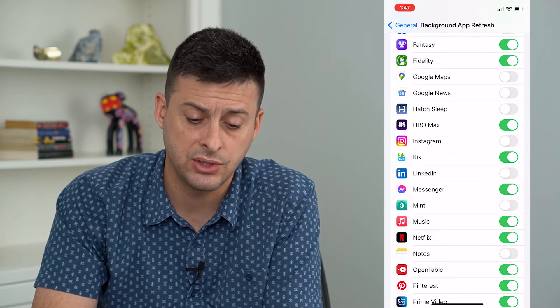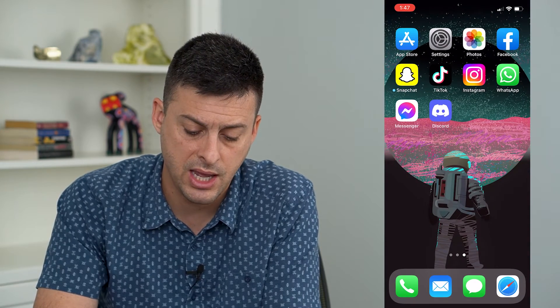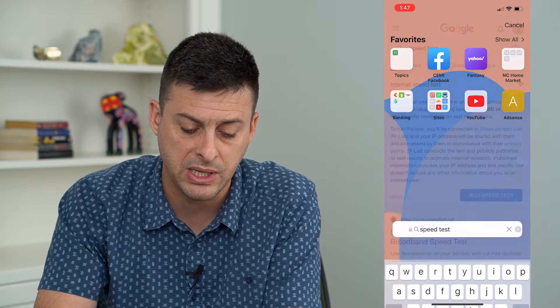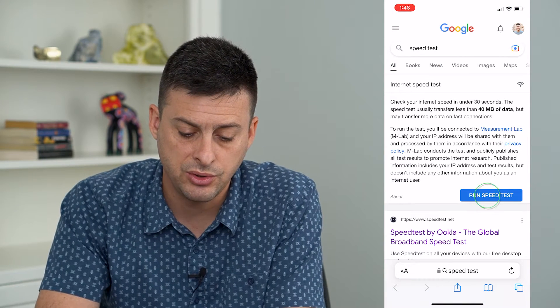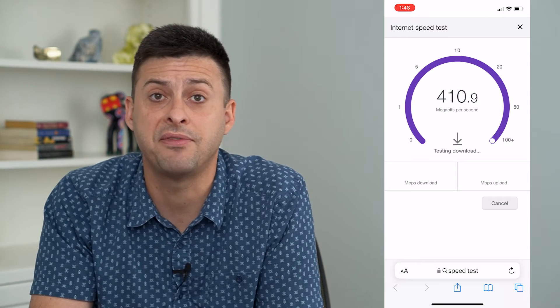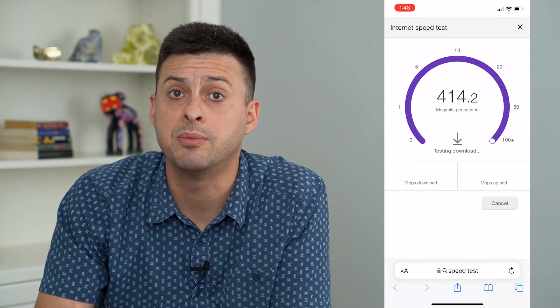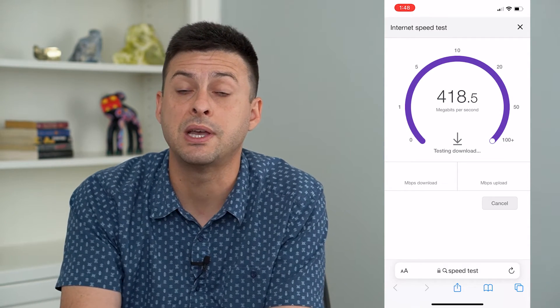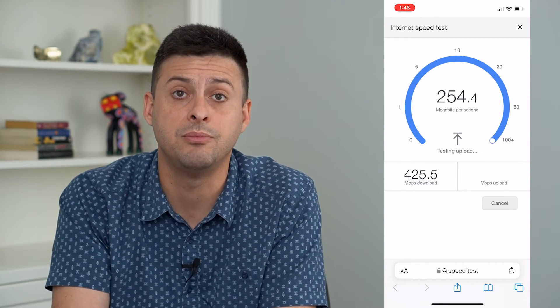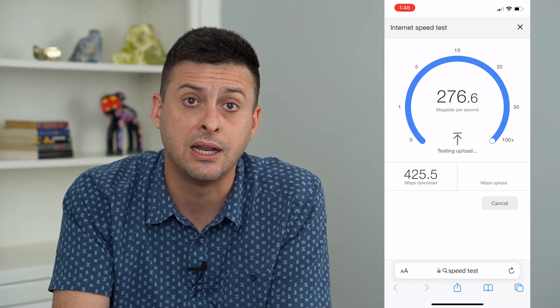Now that we've done those things, hop out of there and open up a web browser to run a quick speed test. Just tap Run Speed Test in Google and make sure that you have fast enough internet to receive messages in Messenger. If you don't have good enough internet, that could be the reason why you're not getting those notifications.